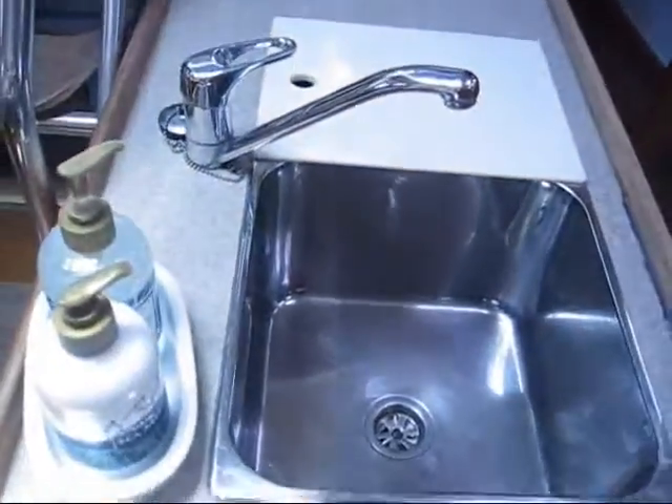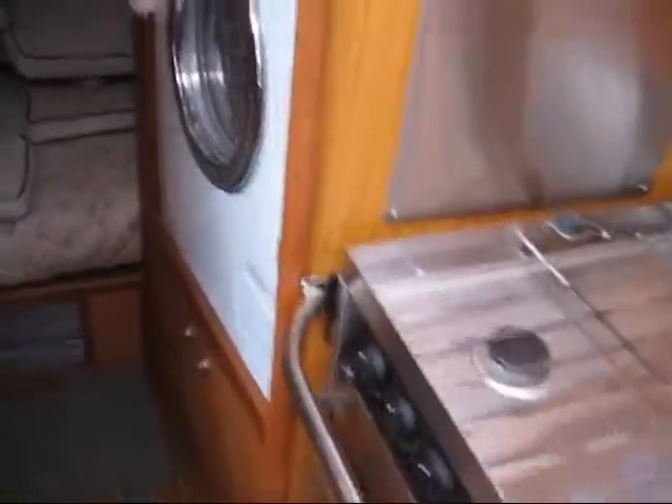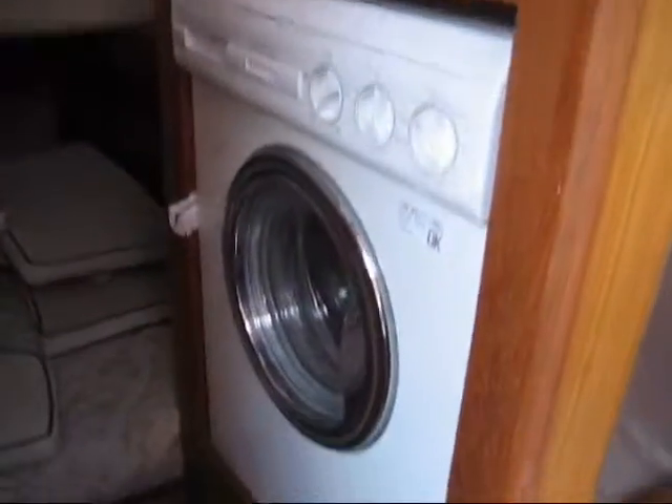To port you have the galley with top-loading and side-loading refrigeration and a top-loading freezer, nice spacious countertops, double stainless steel sinks, and a propane three-burner stove and oven.